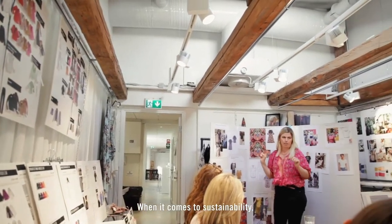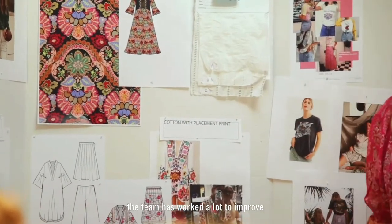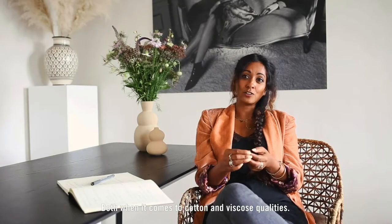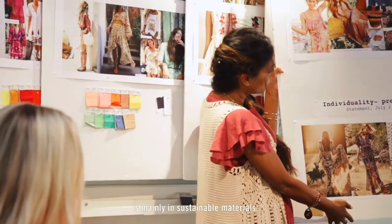When it comes to sustainability, the team has worked a lot to improve the amount of sustainable material, both on cotton and on the viscose qualities. The woven part of the collection is mainly in sustainable material.